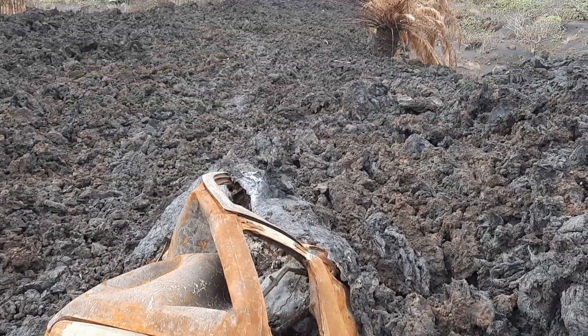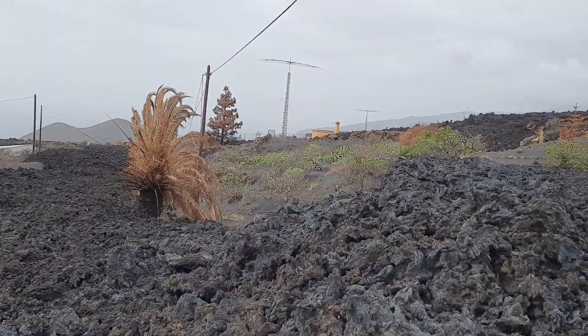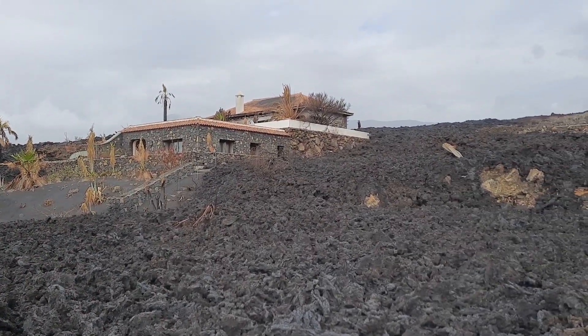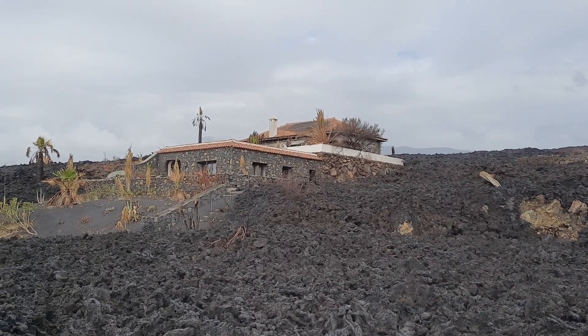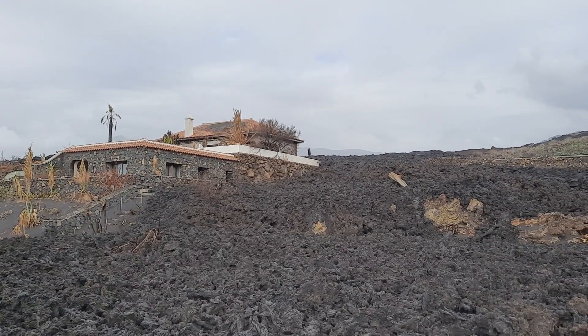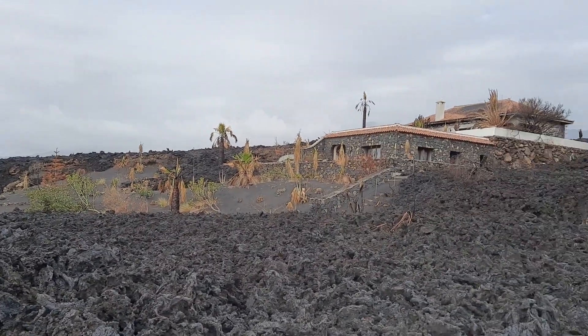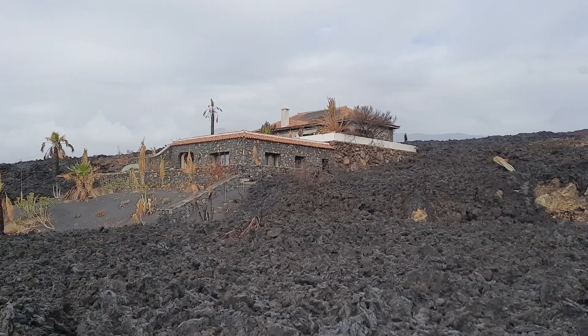The lava field of course continues, and there we have a house that is engulfed in lava. It's effectively a kipuka — a little island that is surrounded by lava on either side. The garden and the house seem to have survived, so hopefully the house doesn't have a lot of structural damage and the owners might actually be able to come back.